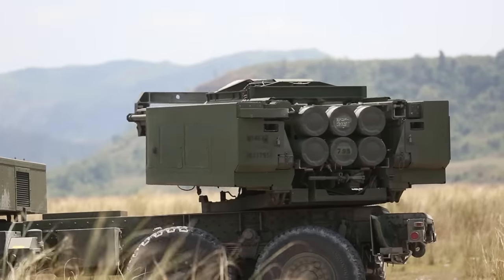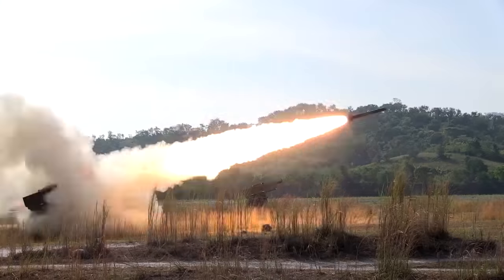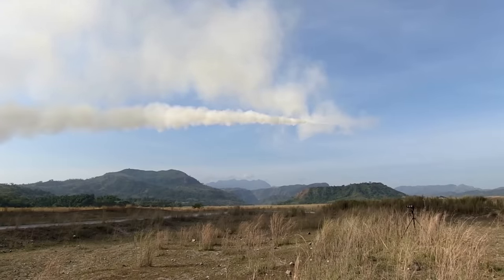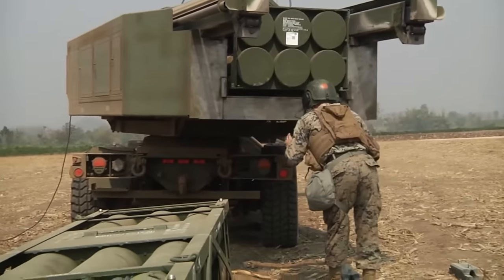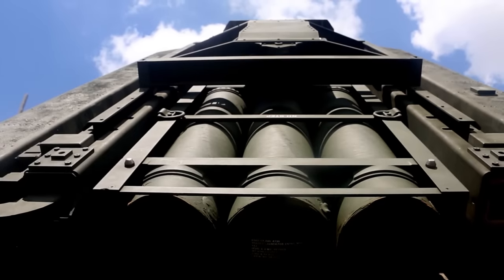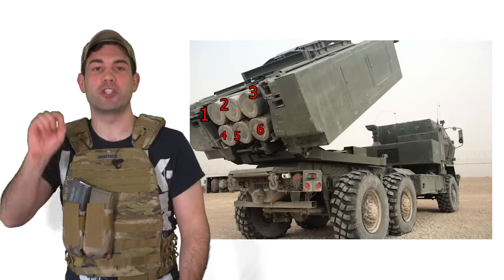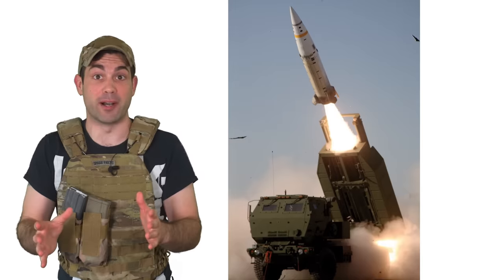In 2010, the U.S. created a smaller, lightweight version called the M142 HIMARS, which had 50% of the firepower compared to the M270 because it only had one rocket pod instead of two. Each rocket pod can carry six rockets. The fact that it can fire six separate rockets is a little misleading, because when you use the precision more advanced munitions, it can only fire one from the pod.